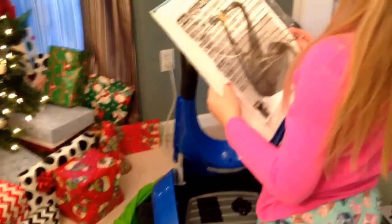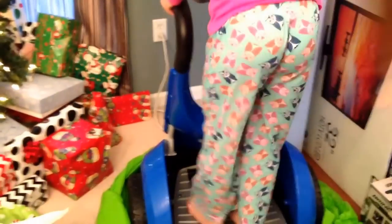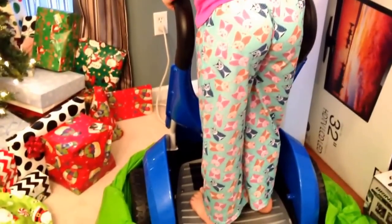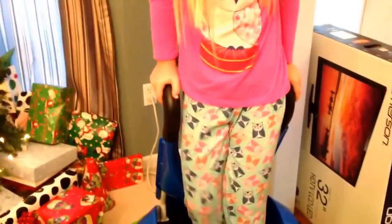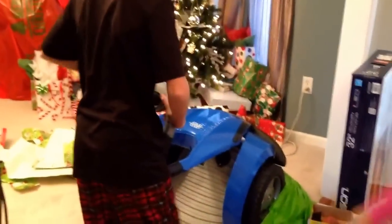Oh my goodness, Marissa. It's a doorway! I don't want to push it in the house. Bring it over here real quick. Matthew, help her. It's really heavy. Yes. Yeah, just pull the green stuff out.